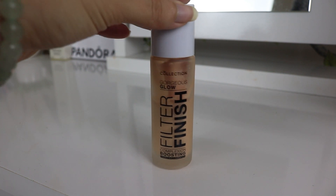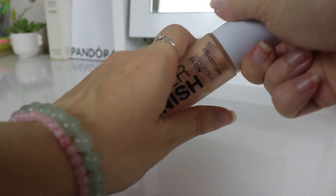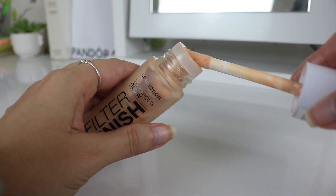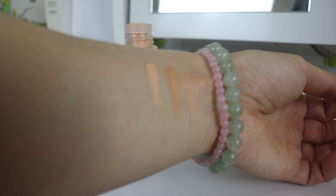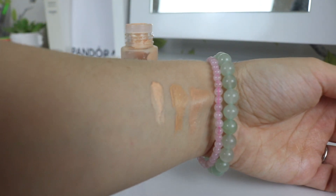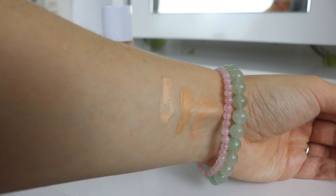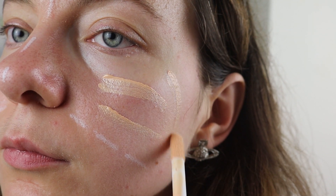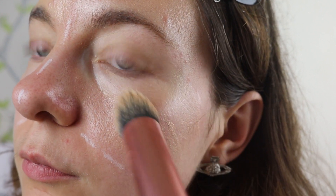The next dupe is even cheaper than the e.l.f. Halo Glow and retails at only £7.99. This is Filter Finish from Collection, available in a variety of shades. Pros: affordable price point and radiant finish. Cons: only available in four shades. Containing ingredients like trehalose, sodium PCA, glycerin, and hyaluronic acid, it's a hydrating formula that delivers on the lit-from-within radiance. It's thinner and sheerer than both the Flawless Filter and Halo Glow, so it works well as a base layer for foundation. The applicator is really similar to the Charlotte Tilbury one — pretty much the same size, just slightly longer.